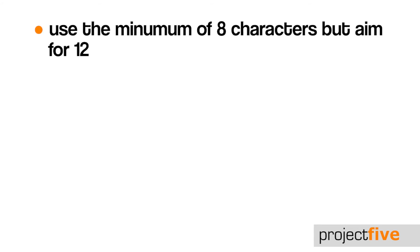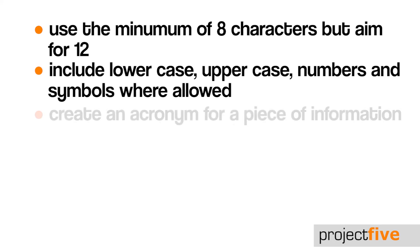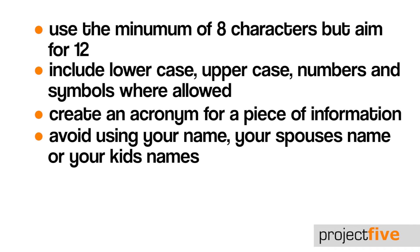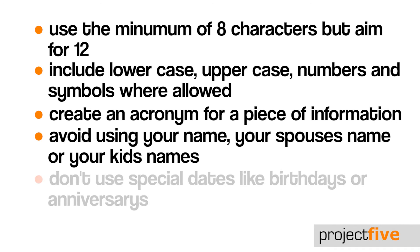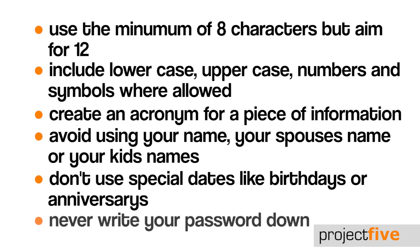So here's a quick recap. Choose a password with a minimum of 8 characters, but try to aim for 12 — a good way of doing this is to choose a sentence. Include lowercase, uppercase, numbers and symbols where allowed. Create an acronym for an easy to remember piece of information. Avoid using your name, your spouse's name or your kids' names. Don't use special dates like birthdays or anniversaries. And finally, never write your password down.